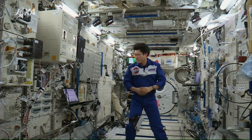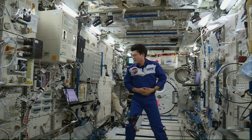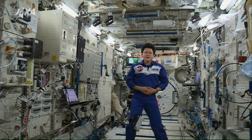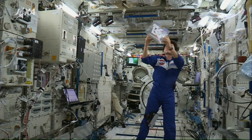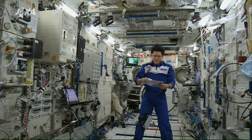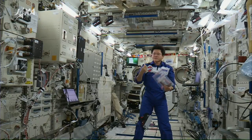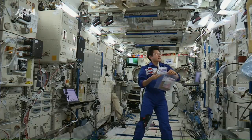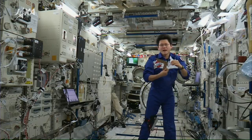The first experiment is paper boomerangs. This experiment is proposed by Indonesian and Singaporean friends. I have special boomerangs already prepared for today's event. The color of the boomerangs is very nice and beautiful.